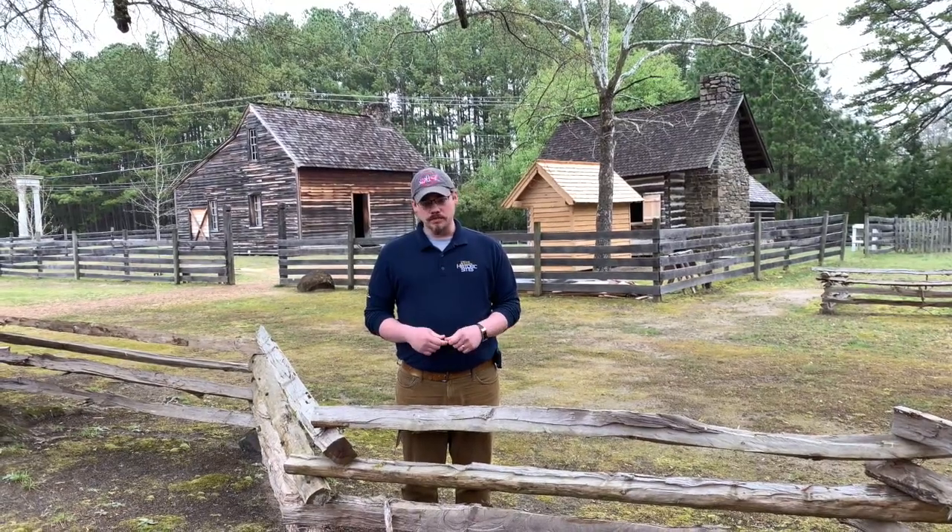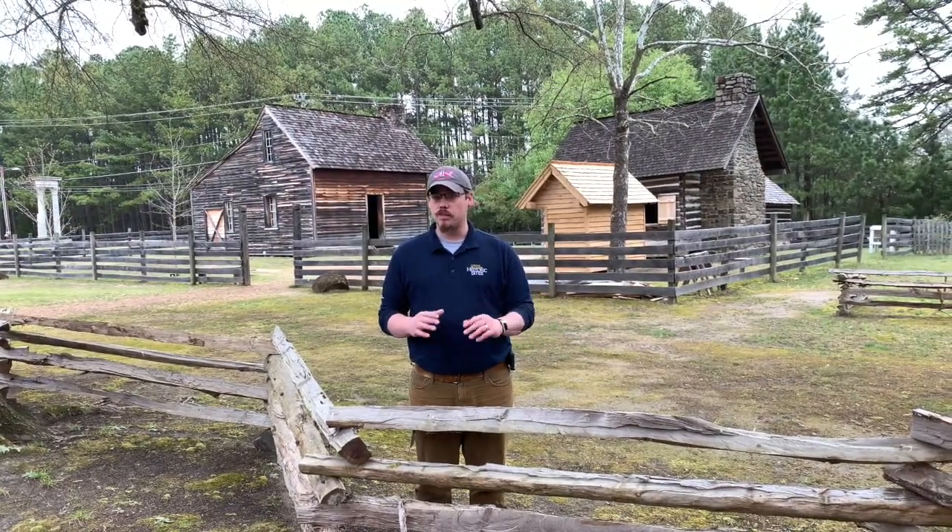The original home burnt down in 1921. After years of neglect, a fire broke out and everything burnt except for the original chimney, which you can still see with a plaque denoting that. The kitchen, smokehouse, and dairy all were gone by that point as well.